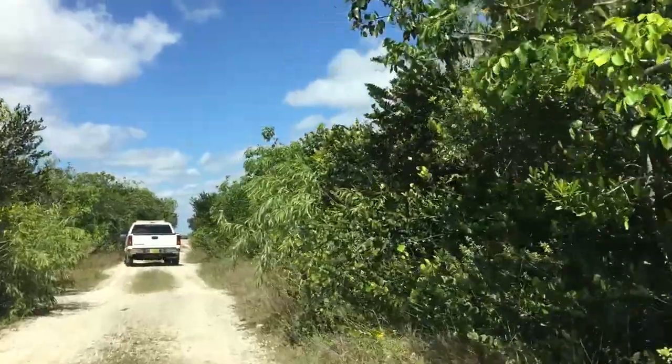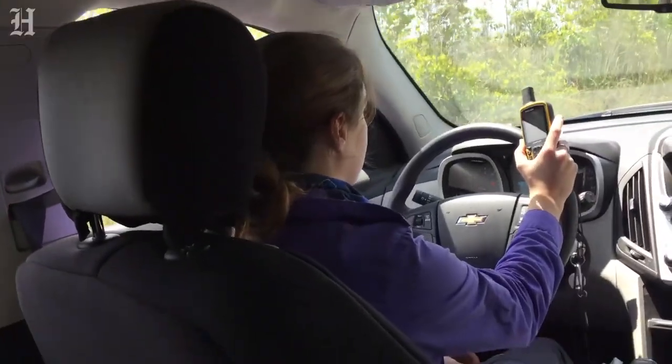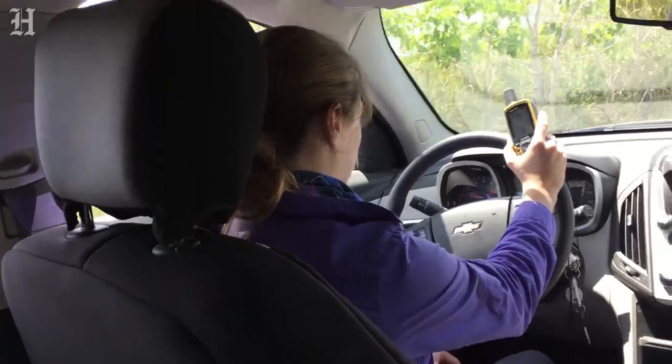The first one that we caught this year was at the end of March, and so far this year we've caught 20 to 25.